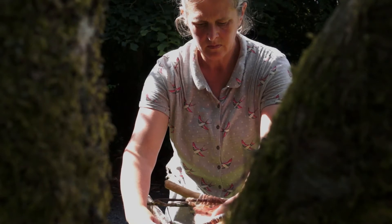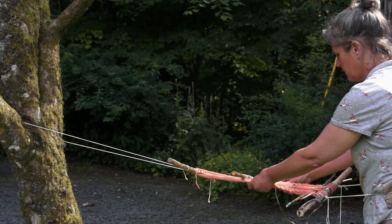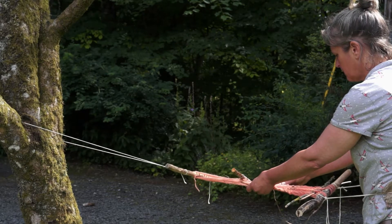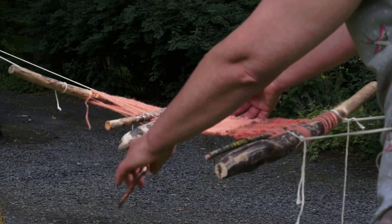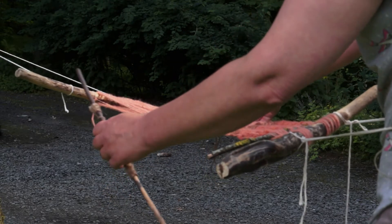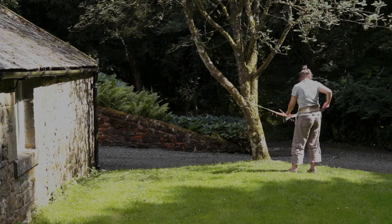My name is Bridget Kennedy and I'm an artist who works with my hands. I like to manipulate materials and I particularly like to go out into the landscape, experiencing it with all that it comes with — the weather, the tiredness of walking through it.